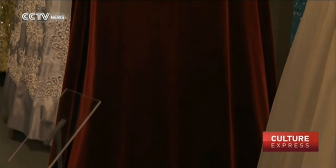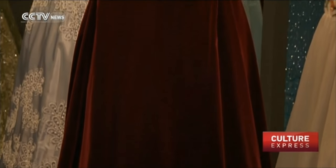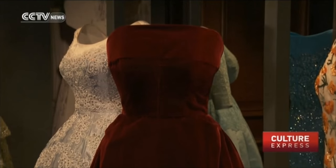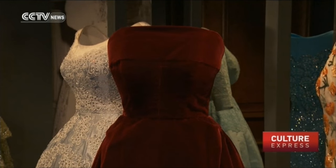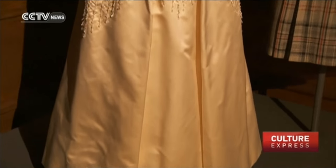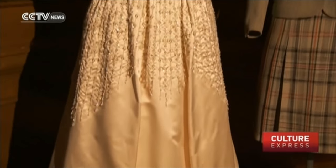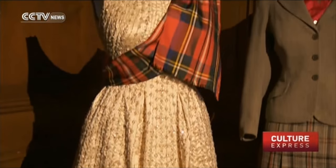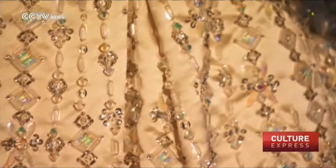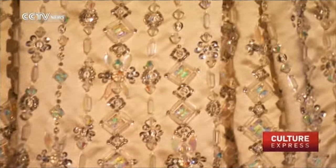The collection will be showcased at the Queen's three official residences, opening at the Palace of Holyrood House in Edinburgh on April 21st. This will focus on the use of tartan in the Queen's dress. The two other exhibitions, opening at Buckingham Palace in August and Windsor Castle in September, will provide a more generalised look at royal couture worn at state and private functions.